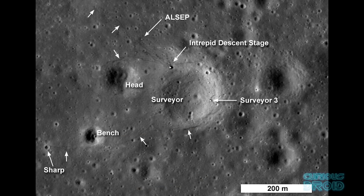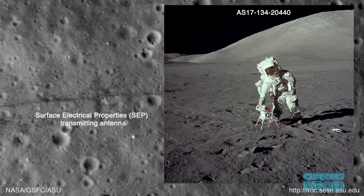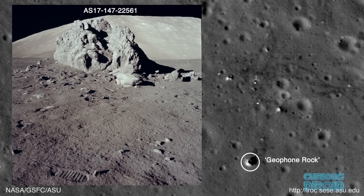On the Apollo 12 mission, they landed within walking distance of the Surveyor III probe which had landed in 1967, and the LRO again showed a top-down view of the route they had taken to get there. On the later missions with the rovers, you can see where they went on the longer journeys, and the large boulders and craters they filmed and photographed are all visible from the LRO.